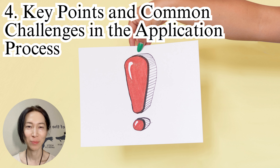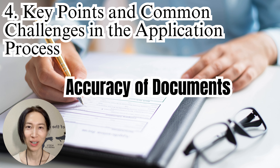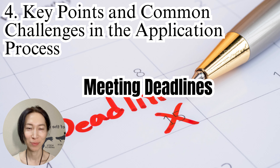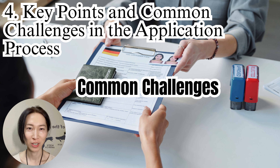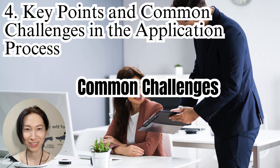Let's discuss key points to pay attention to and common challenges foreigners face when applying for a visa. Key points: 1. Accuracy of documents — even minor errors or missing information can affect your application, so check everything carefully. 2. Meeting deadlines — all documents have validity periods, so ensure they are submitted within the required time frame. 3. Company support — for work visas, check if your employer provides visa support. Common challenges include resubmission of incomplete documents, which can be avoided by preparing carefully from the start, and extended screening periods, which can cause frustration and sometimes lead to giving up.